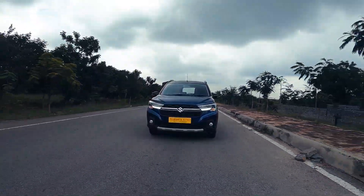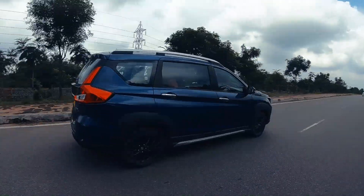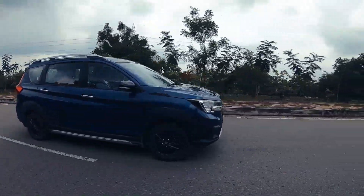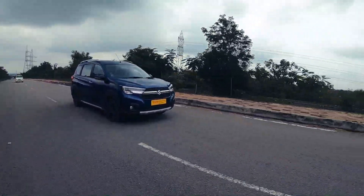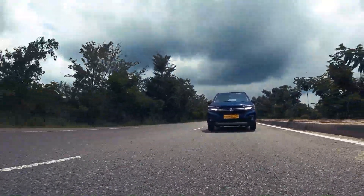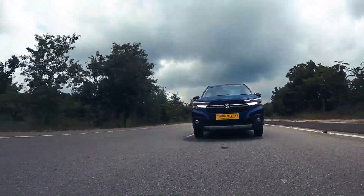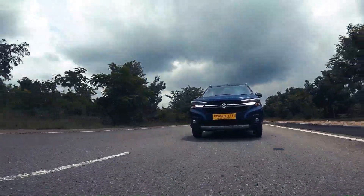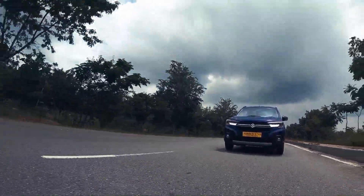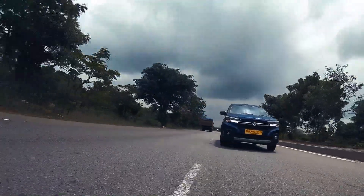The XL6 gets the K15 1.5-litre petrol engine, which is BS6 compliant. It puts out a maximum power of 103 bhp at 6000 rpm and 138 Newton metres of max torque at 4400 rpm. We get two transmission options: a five-speed manual and a four-speed automatic torque converter gearbox. The advantage of the torque converter is access to loads of torque right from the lower rpm. Now that the theory is done, let's see how the car feels to drive.